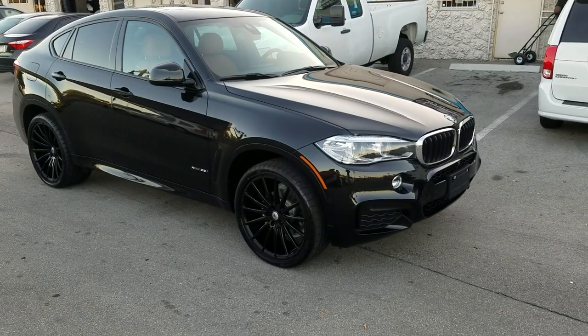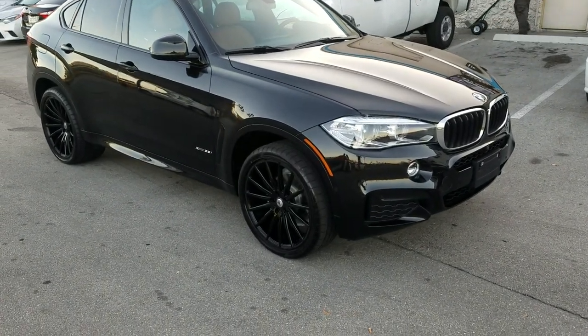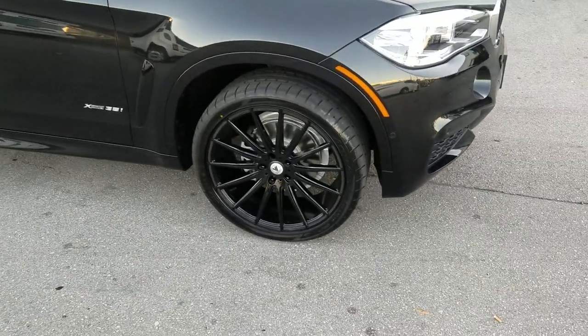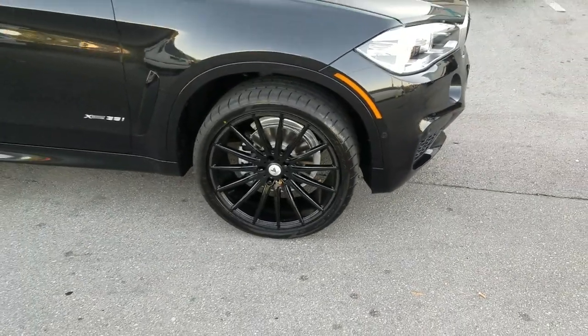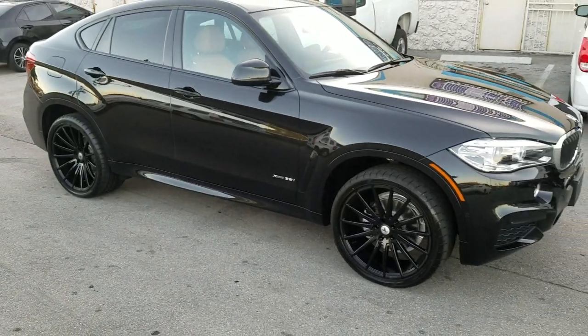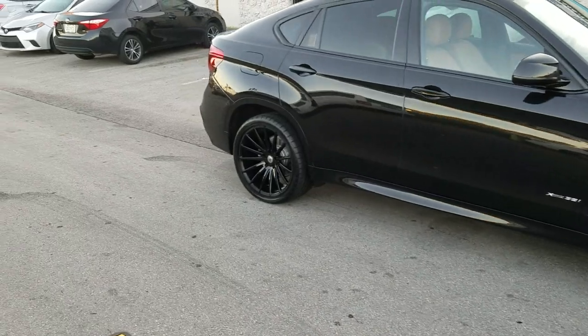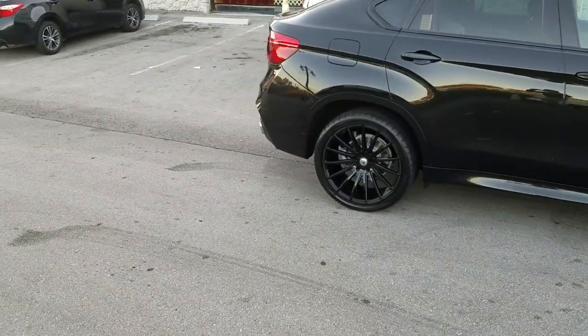Right now we're looking at a 2018 BMW X6 fresh out the box. Got the ABL14 in all black staggered, with the 275-35-22 on the front and the 315-30-22 on the rear. Came out really nice on this vehicle. See the deep concave on the rear — that's the 22x10.5.